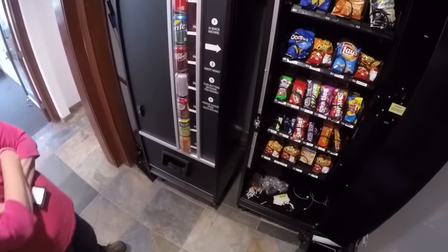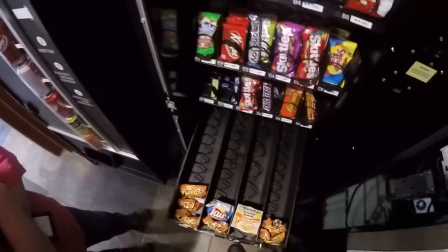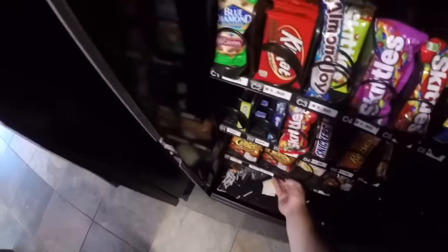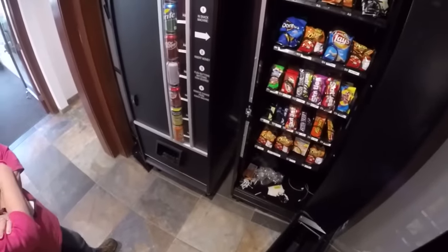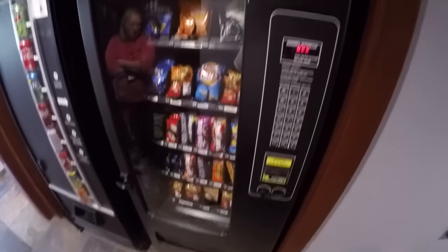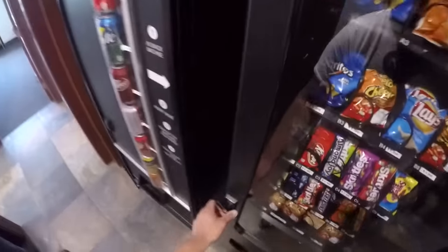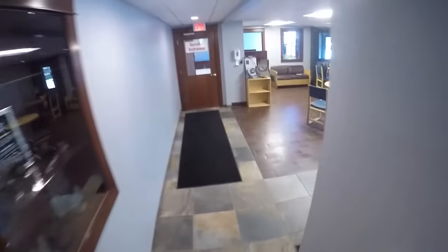I'm so stoked about the margin on those noodle cups. Let me do the math real quick: I paid $1.98 for six of them. So $1.98 divided by 6 is about 33 cents cost per cup. It's not quite as great as I thought — it's about the same as a can of soda, and actually the can of soda margin is even better than that. But I'm going to put some regular ramen in the bottom — beef, chicken, maybe shrimp.